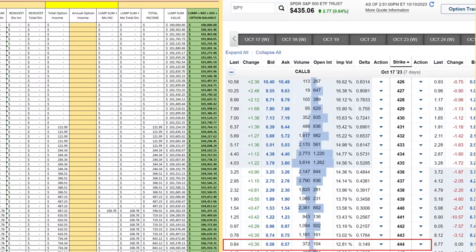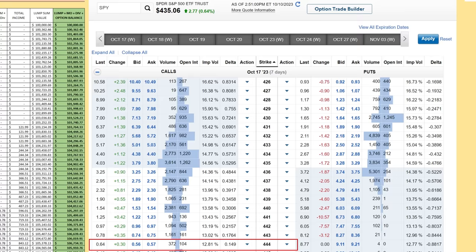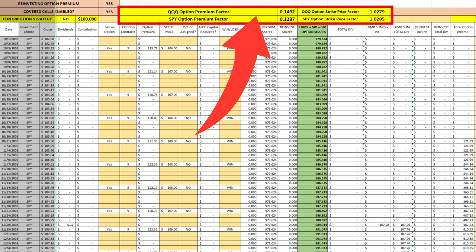Here's our option data. I decided to utilize a slightly less aggressive option strategy — especially with QQQ — to reduce the effect of some of those large price swings when it comes to our covered calls. So I went with a 15 delta instead of a 20 delta, which would be up here at around $442. This will likely result in less option premium, but also a lesser likelihood that our option would get assigned. This changed our option premium factor and strike price factor based on historical data. As a quick reminder, we're estimating historical option premiums and strike prices based on today's data, so it's not a perfect estimation, but it gives us some data to work with, assuming volatility is about the same as it has been historically.